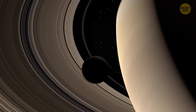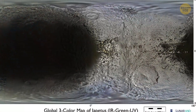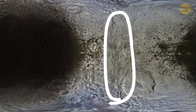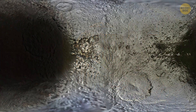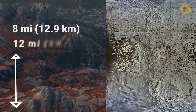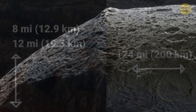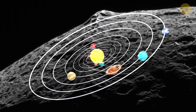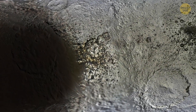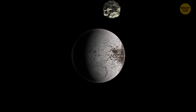Saturn also has some bizarre moons. One of them is called Iapetus, and it has a weird feature: a huge ridge that wraps around its middle like a giant belt, basically making it look like a giant walnut. This ridge is around 8 to 12 miles high and stretches 124 miles wide. It covers more than three-quarters of the moon's surface and is considered the third-largest mountain range in the entire solar system. We don't have a clue about how this enormous ridge formed — it's unlike anything seen on other planets or moons.